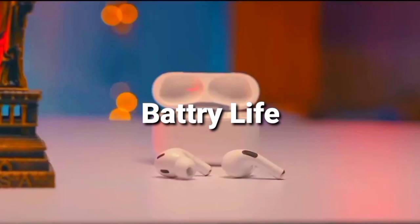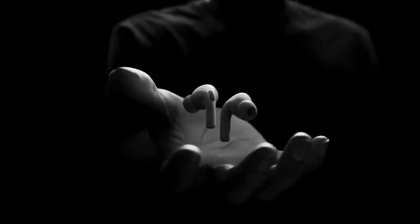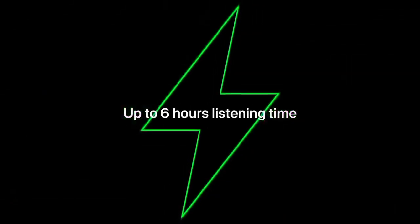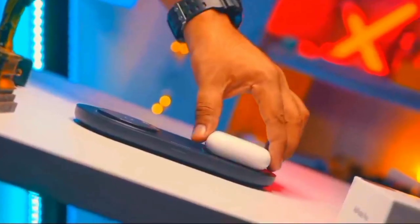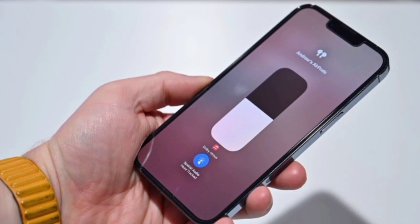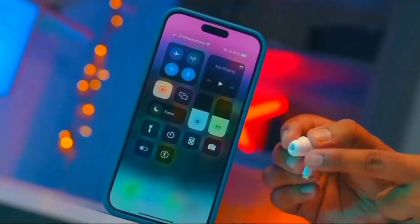AirPods Pro 2 battery life is an across-the-board improvement, offering 6 hours per charge from the buds with noise cancelling switched on, and 30 hours of battery life stored in the case — good for 5 recharges according to Apple. That's a fair estimation from our experience, but remember that using certain features and pumping up the volume can affect battery life.